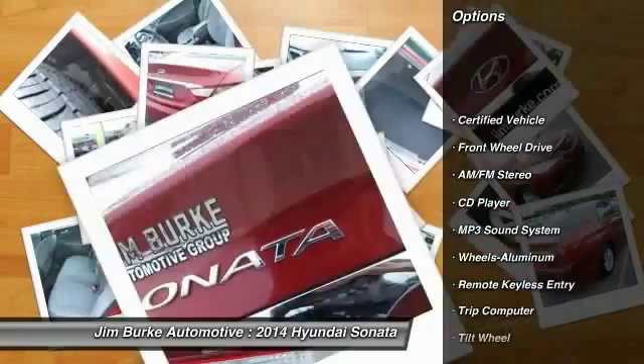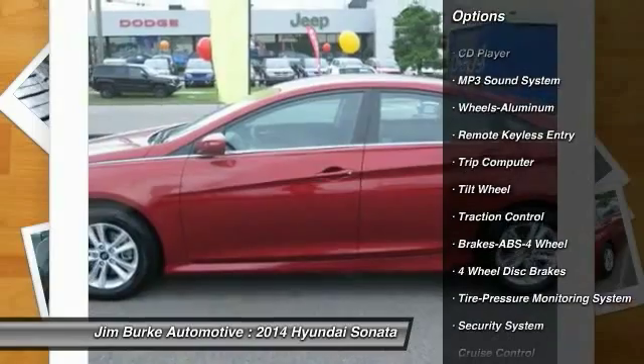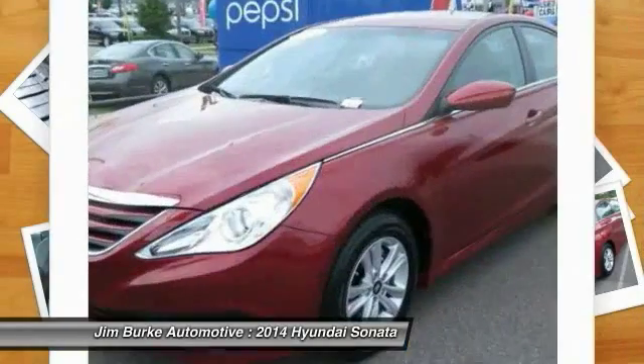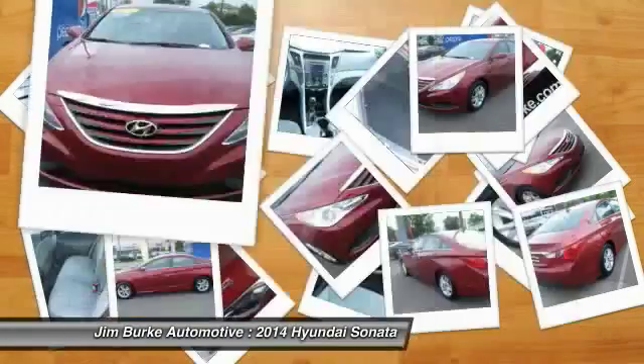Traction control, anti-lock braking system, power steering, air conditioning, front, cruise control, aluminum wheels, AM-FM stereo radio, FWD, rear defrost, bucket seats.